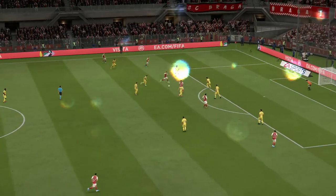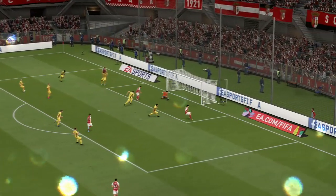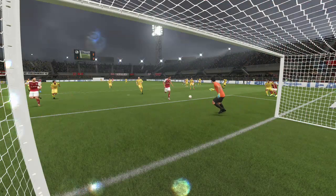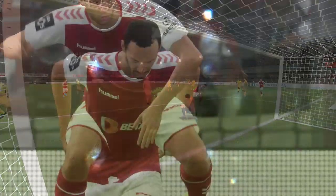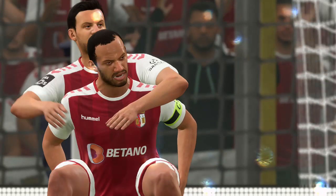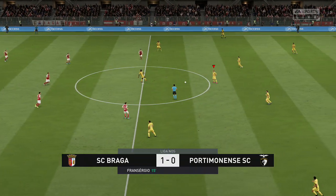And that's wonderful — wonderful technique to just feather it into the bottom right. Let's see the replay now. And that has opened the scoring. 1-0 here.